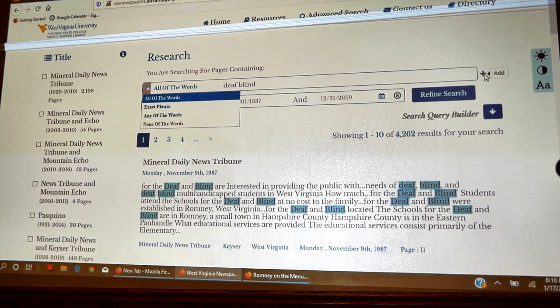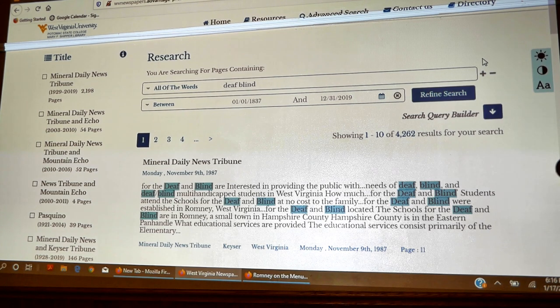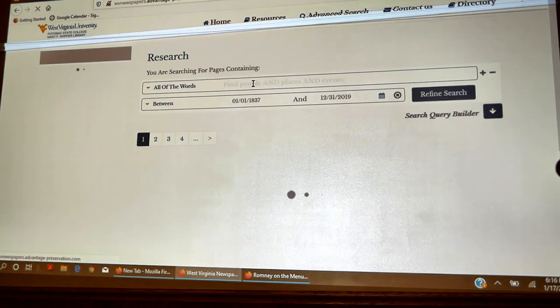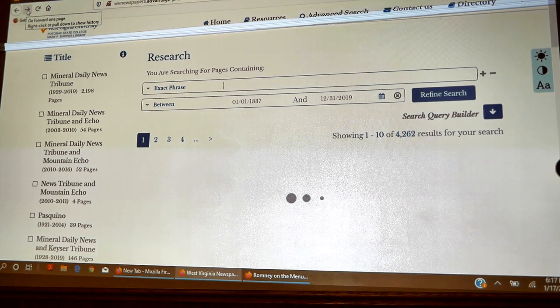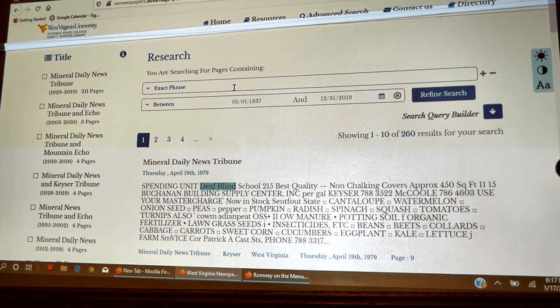I'm going to change it to exact phrase, so it should find 'deaf and blind' as the phrase. Are you searching only the Mineral Daily News? This is searching everything on the site — every paper that's included. When we had all the words selected, we had over 4,000 results. When we changed it to the exact phrase 'deaf and blind,' it cut way down. Interestingly, it actually found 'deaf blind' as a phrase without the 'and.'